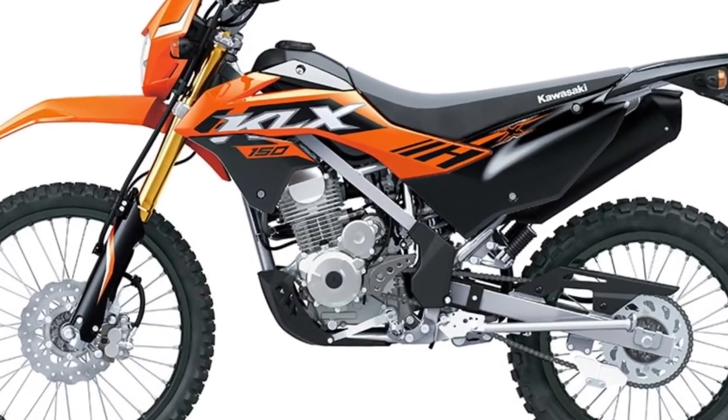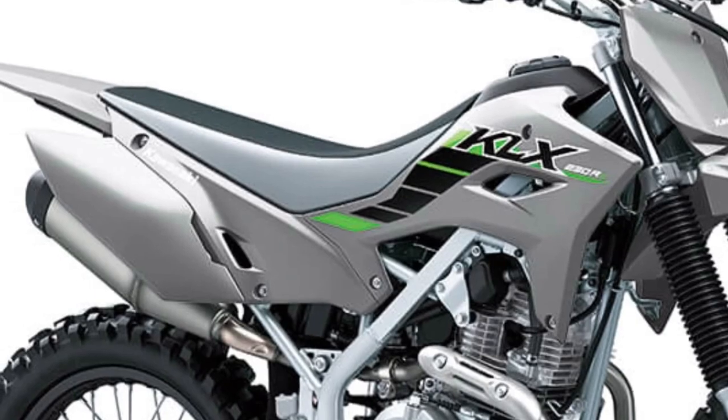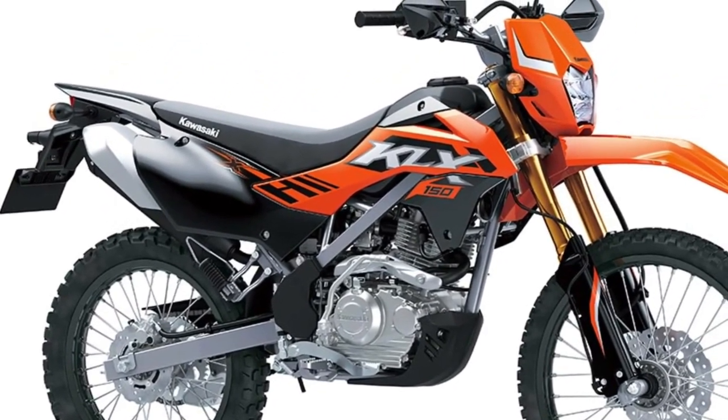Versatile Utility: With its robust luggage rack and optional accessories such as saddlebags and cargo boxes, the KLX150 SE offers versatile utility for a wide range of adventures.